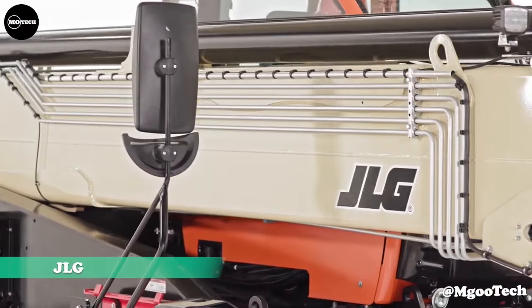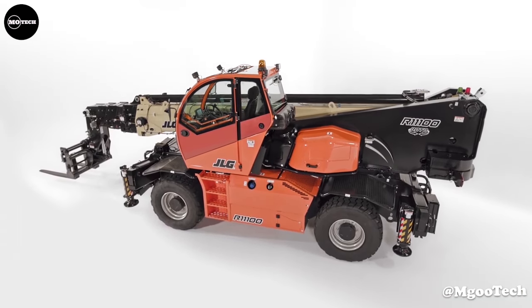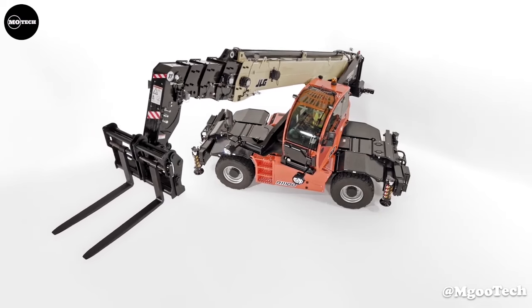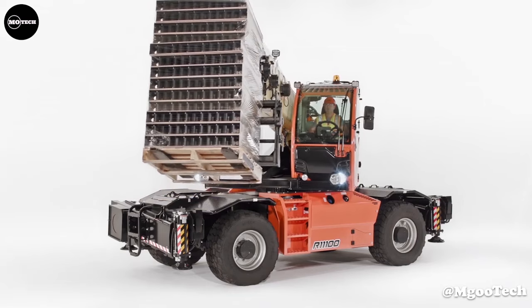GLG Rotating Telehandlers. GLG Rotating Telehandlers provide a unique solution to congested job sites. Each model works as a standard telehandler, mobile elevating work platform, and rough terrain crane to help you conquer a variety of challenges.